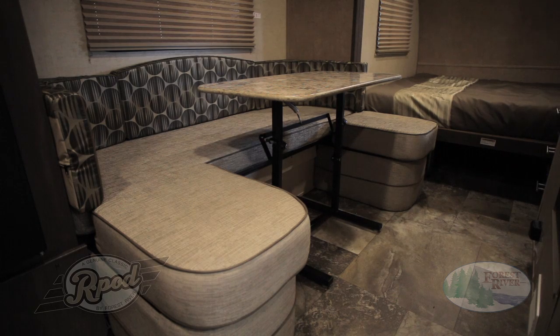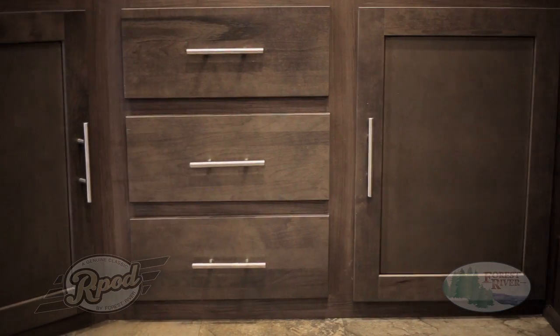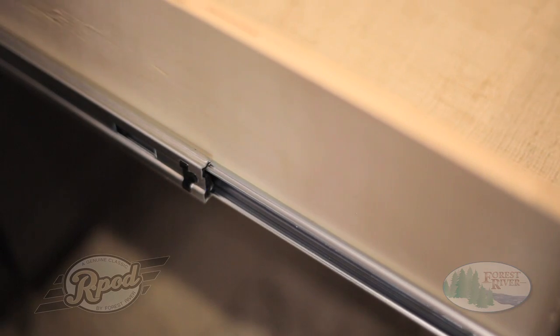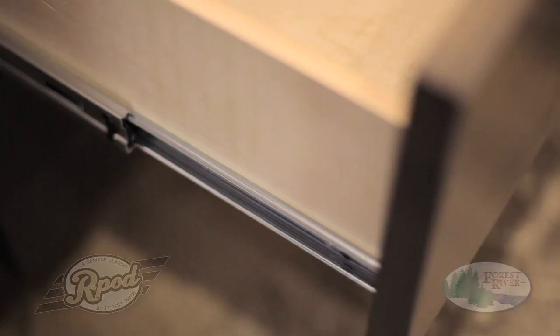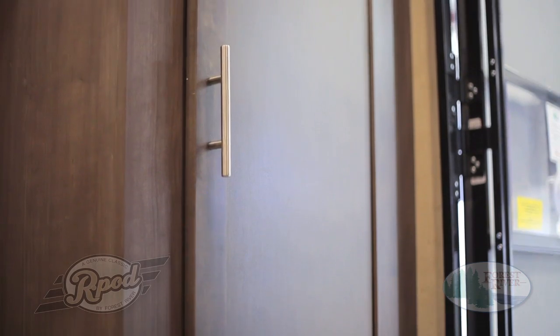At R-Pod, we pride ourselves on quality construction, and among our many features designed with the customer in mind, this is what truly sets us apart. A great example is our made in-house cabinetry — screwed and glued, not stapled — and featuring full extension drawers with real ball-bearing drawer guides, residential recessed hidden hinges, and hardwood cabinet and drawer fronts.